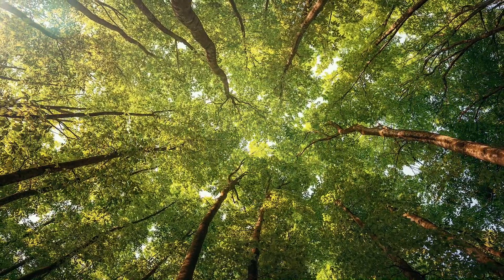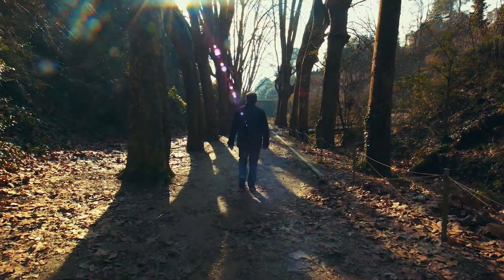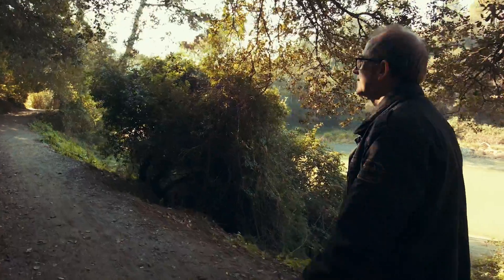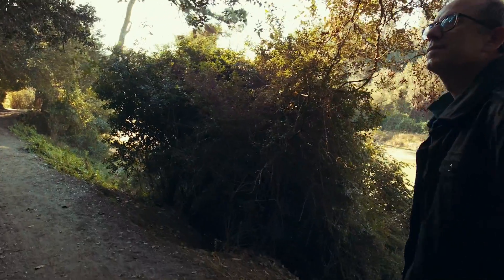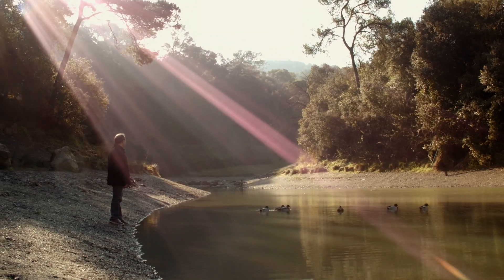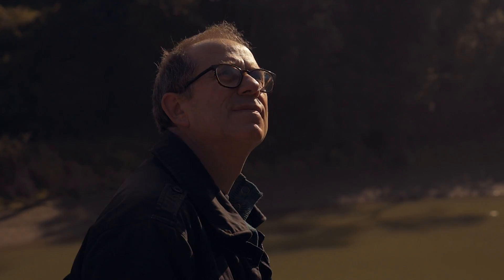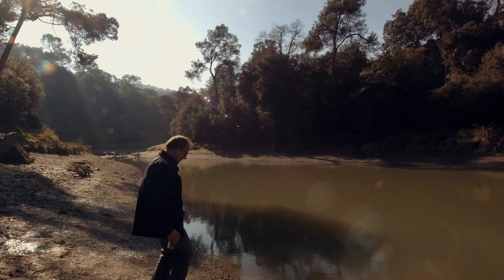We as humans have always wondered about the world surrounding us. We have been looking for answers about life origins for centuries, walking into nature, observing animals and plants, and learning how these species interact among them and with the environment. But there are other worlds that escape our perception, that hold the key to the origins of life.